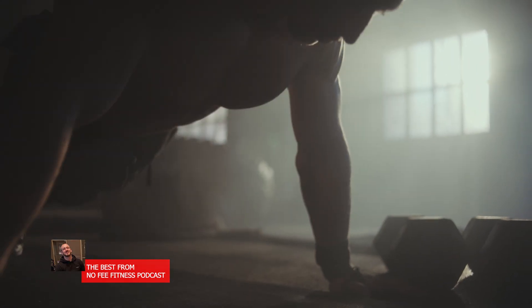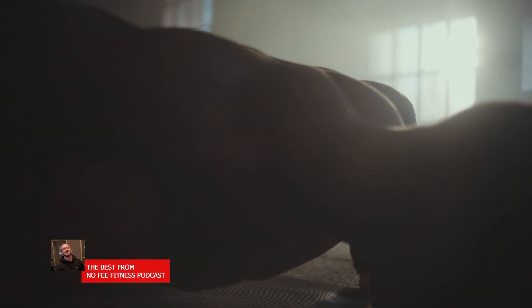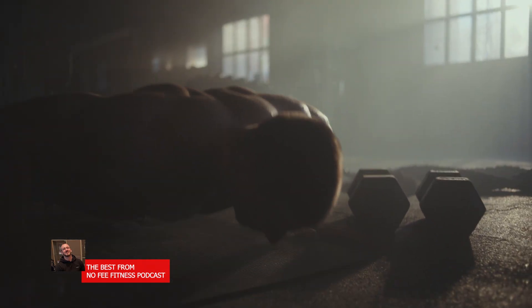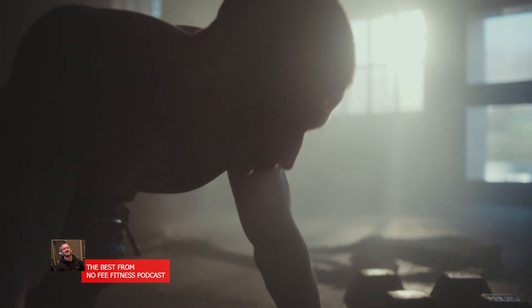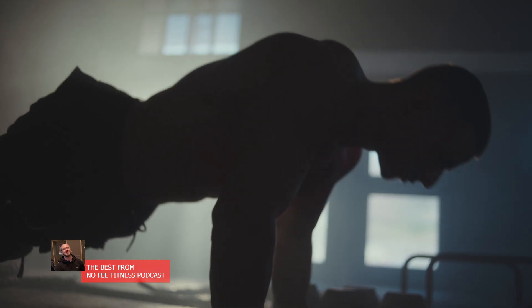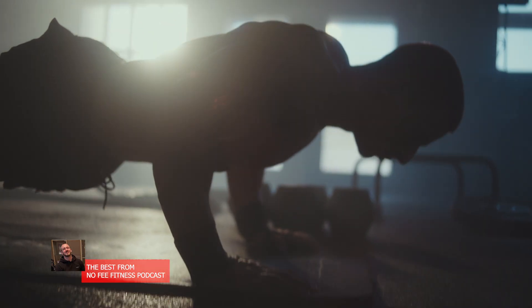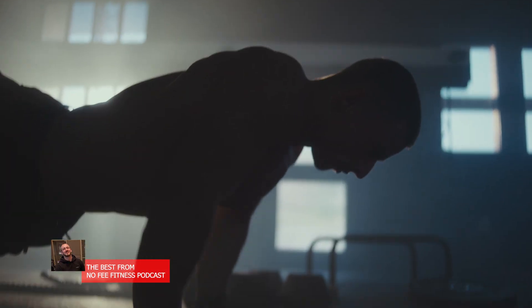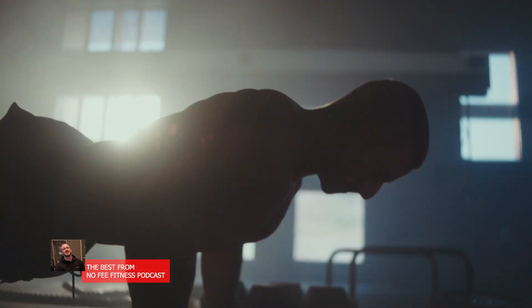Regarding training volume: a strength-focused workout might call for four to six sets of a given lift, since each set has few reps. A hypertrophy workout often involves about three to five sets per exercise, but also typically incorporates more exercises to target a muscle from multiple angles. The weekly volume — total sets per muscle per week — tends to be higher for hypertrophy training than for pure strength training, because more volume helps maximize the muscle growth stimulus.